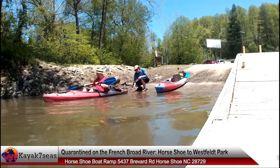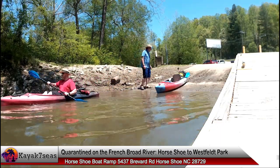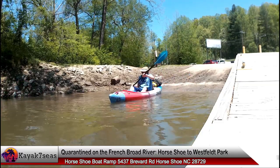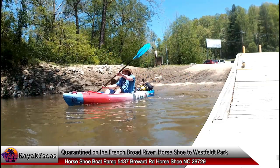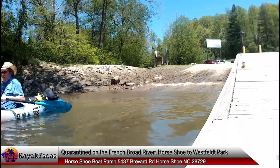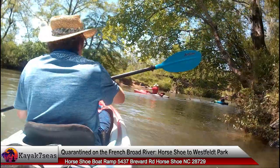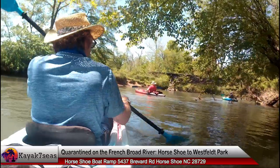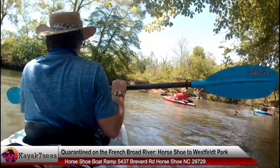Once parked I started unloading our kayaks. Just as I finished, Zorantek arrived and we unloaded his kayak. Our plan was to drop off his car at West Felt Park, then come back, get out on the river, and enjoy 11 miles of the French Broad River. We had paddled this section last year and Zorantek accompanied us on that trip too. That trip was full of good times and I expected no less from this adventure.